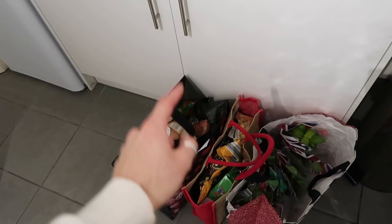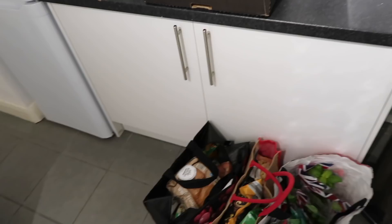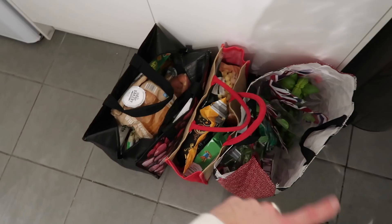We are back from Aldi and we have a lot of groceries. This came to a total of £40, and then we spent an extra £3 in Tesco, so £43 total. That's going to do us for breakfast, lunches, and dinners for myself and Zara — so £21.50 each for a whole week of breakfast, lunch, and dinner. Thumbs up from me. Let's unbag all this and see what we've got.